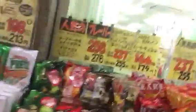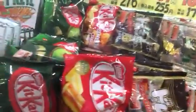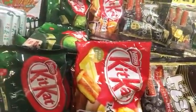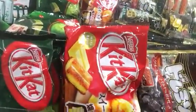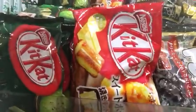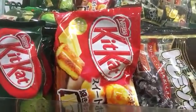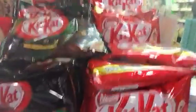Chocolate. Kit Kats. They have green tea flavored Kit Kats and vanilla flavored Kit Kats. And if somebody knows, tell me what it is — looks like bread flavored Kit Kats. And then there's dark chocolate Kit Kats and your regular Kit Kats and every other kind of chocolate you can think of.